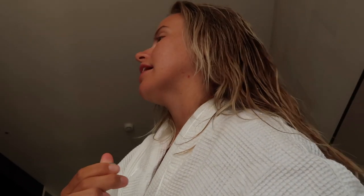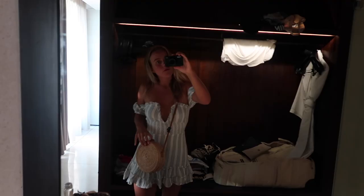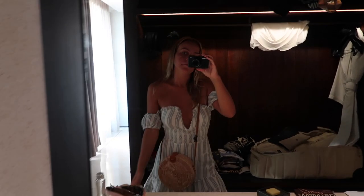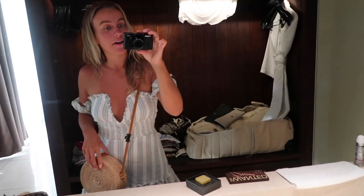I didn't drink any water today. Just got ready — I'm wearing my Revolve dress, which you'll have seen in my clothing haul if you watched that. Now we're going to go down because we're already late. Let's go.